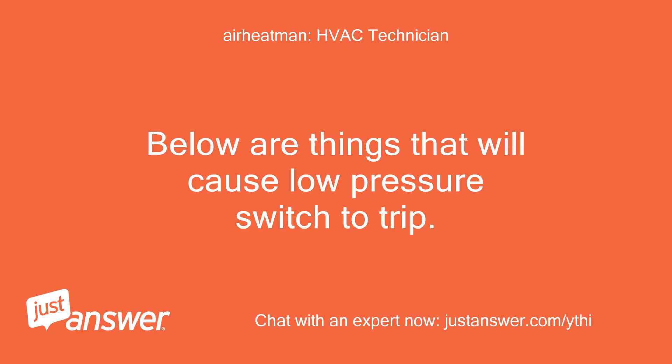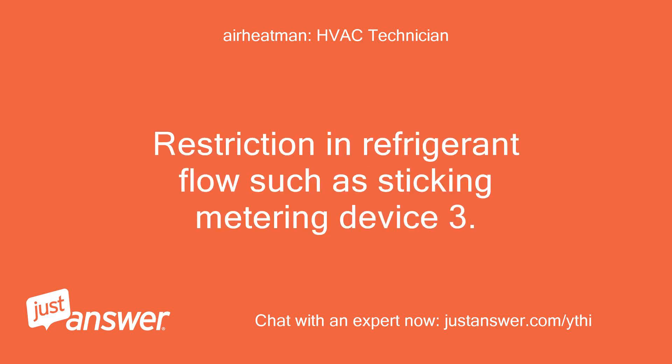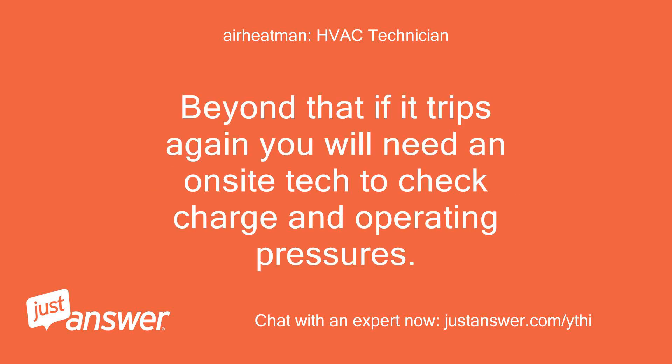Below are things that will cause the low pressure switch to trip: 1. Low on refrigerant. 2. Restriction in refrigerant flow such as a sticking metering device. 3. Dirty filter or indoor coil. Make sure the filter is clean. Beyond that, if it trips again you will need an onsite tech to check charge and operating pressures.